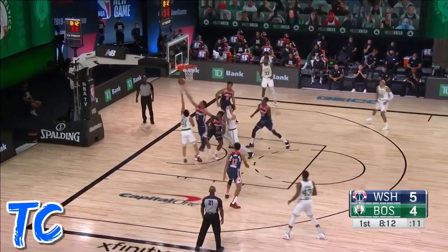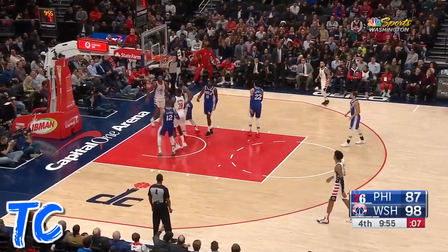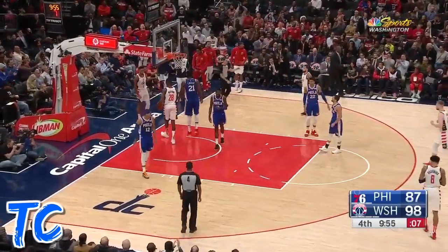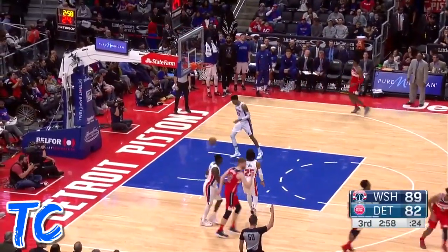One-on-one with Brown and Kemba. Troy Brown Jr. got the foul, and he'll go to the free-throw line up ahead. Here's Troy Brown Jr. for the easy dunk. Troy Brown Jr. for three again!